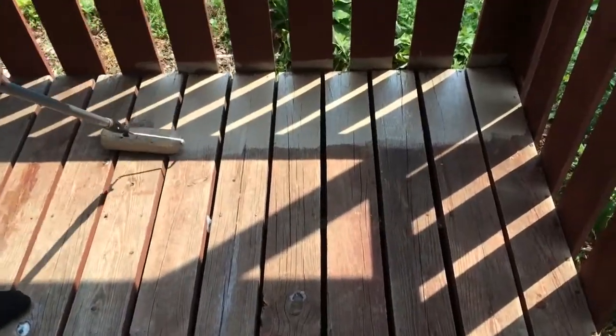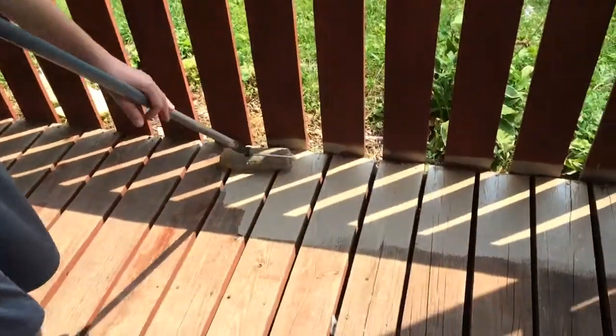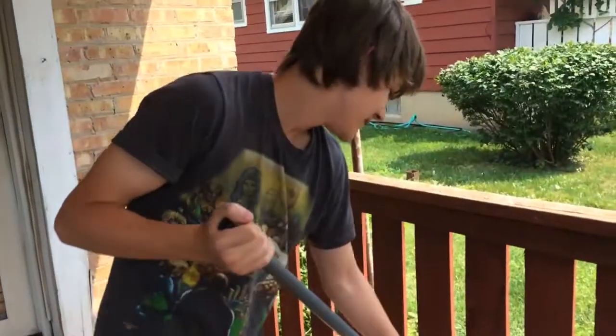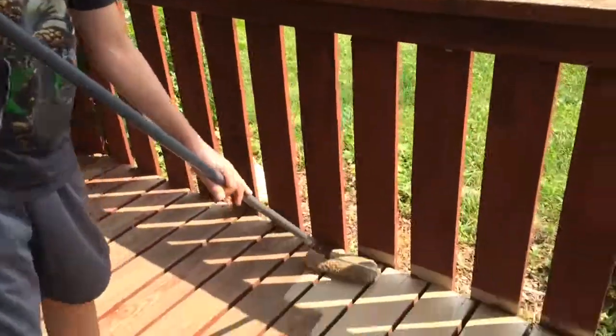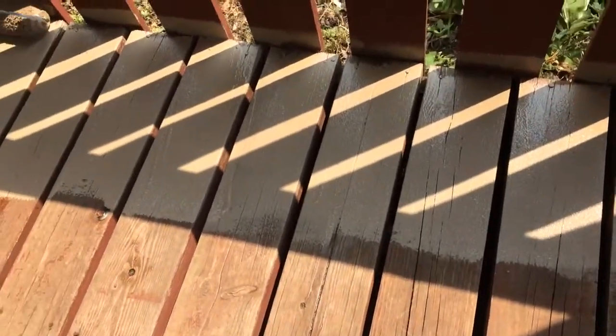Hey guys, look at her painting the deck. Look who had no faith in her — in me. In herself! Alright, so this is our ugly deck before and this is our beautiful deck afterwards.